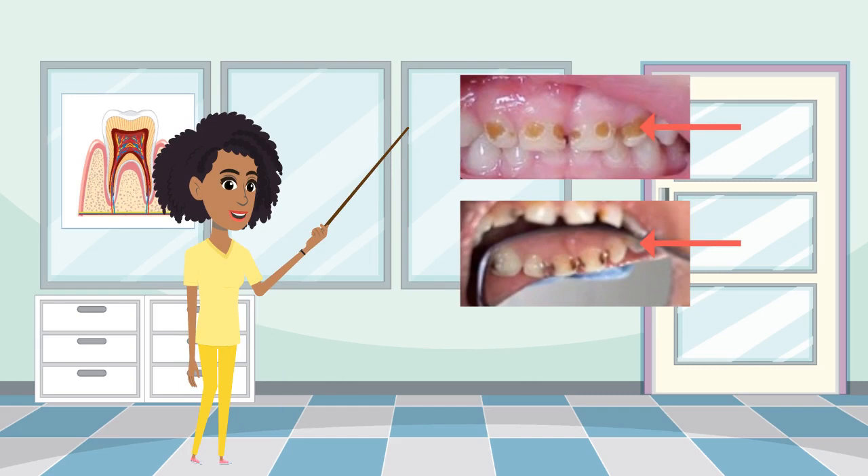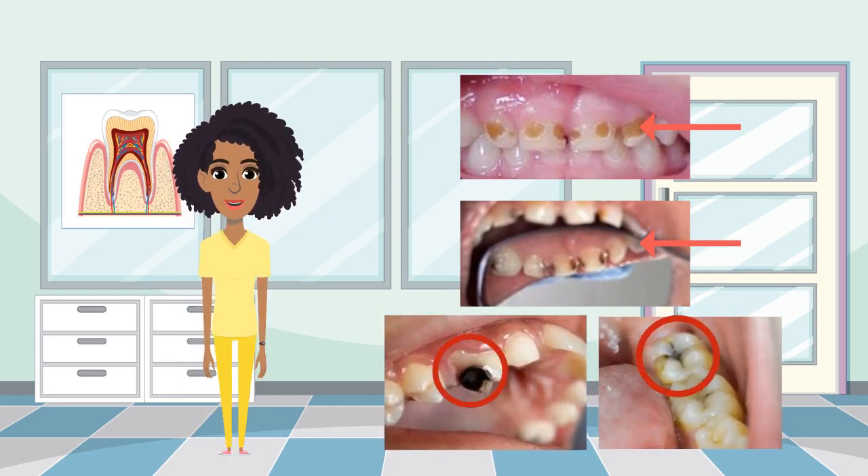...to a darker shade of brown, then black. By this time, the tooth becomes sensitive to certain foods such as sweets and hot or cold drinks.